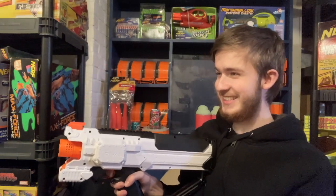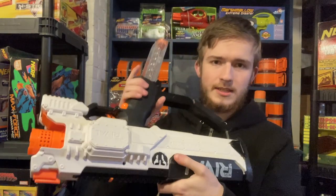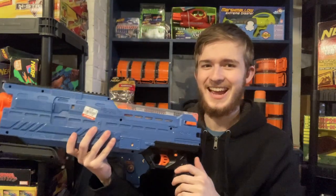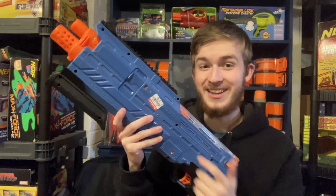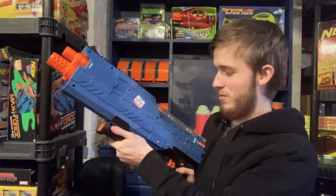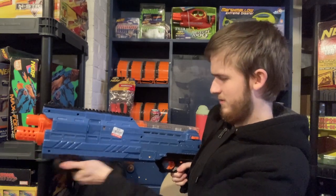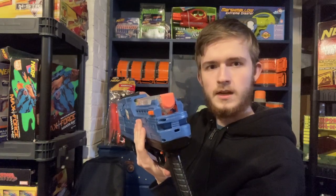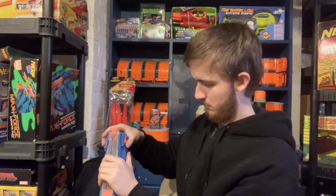It has balls in it — oh it's sun-faded, I didn't even notice that. Not very noticeable. A Rival Atlas — I used to have this exact color and I sold it, so seeing one for two dollars is pretty good and it has balls in it. Oh, it doesn't even — jammed. The magazine is upside down.